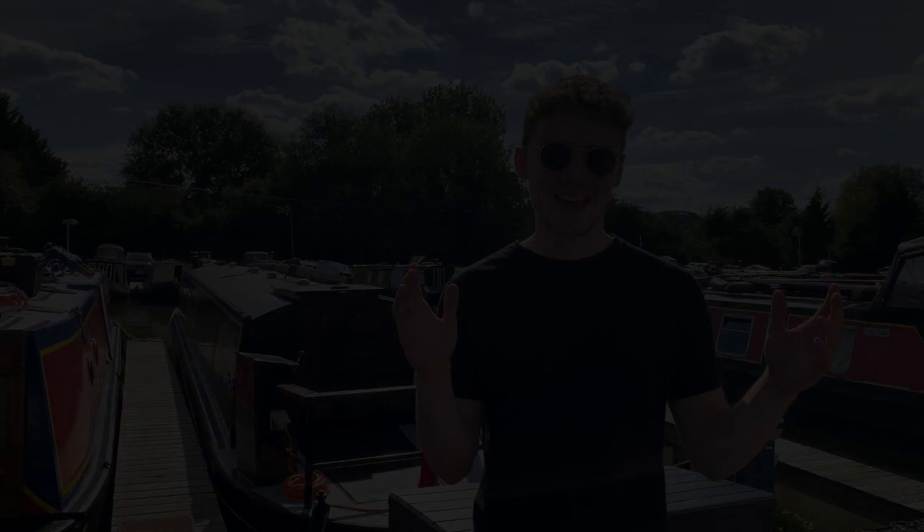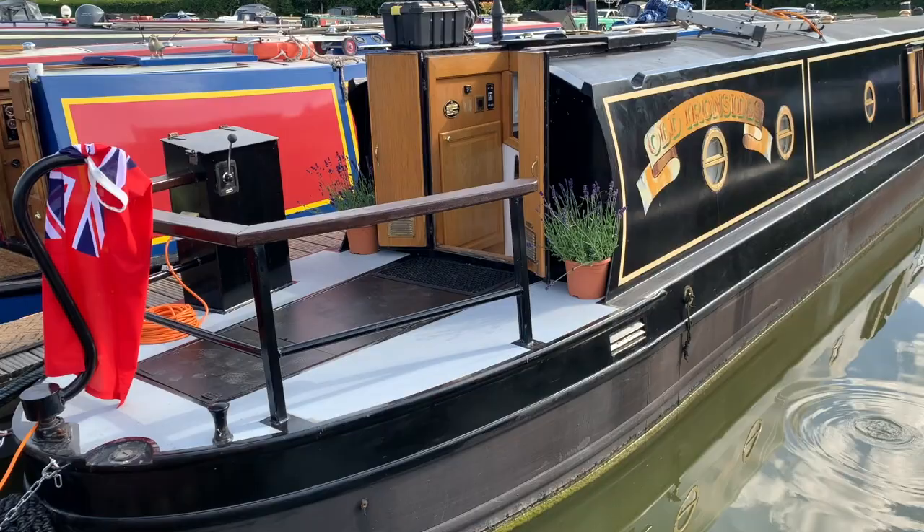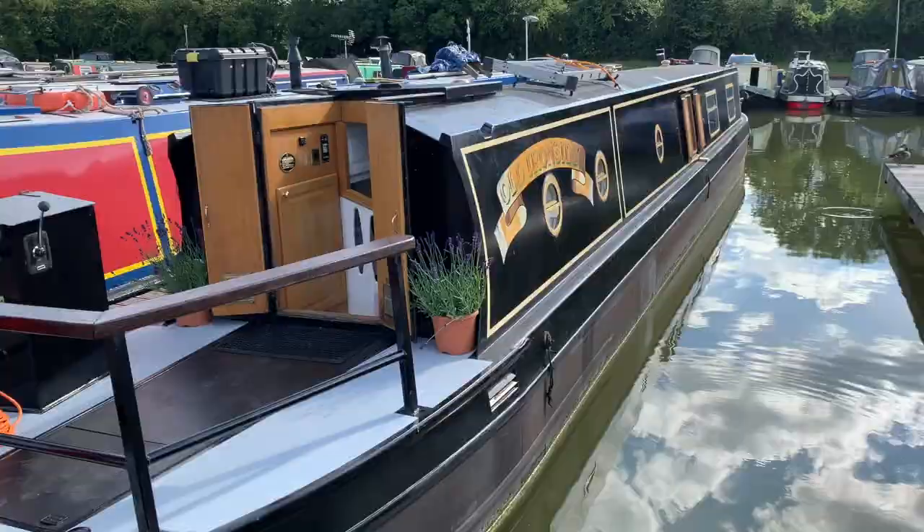So here we are — a video I've been waiting to do for a very long time: my first home tour. As you can see, this is my first home. It's not your conventional two up, two down. It is a beautiful, absolutely beautiful, 56-foot Sandpiper narrowboat.